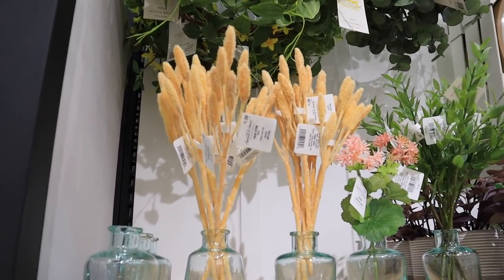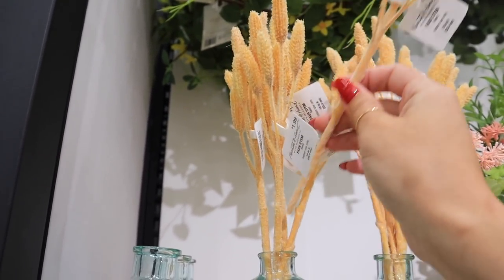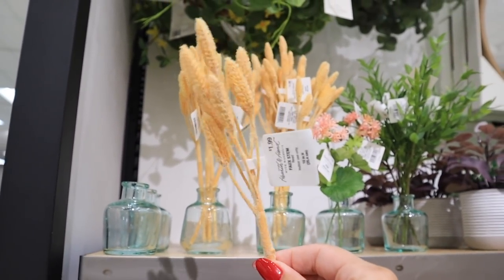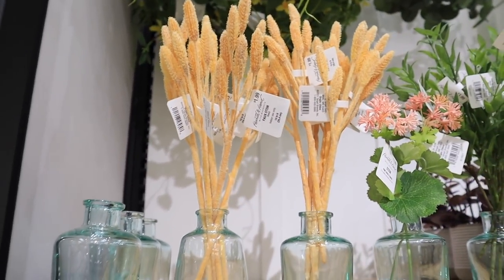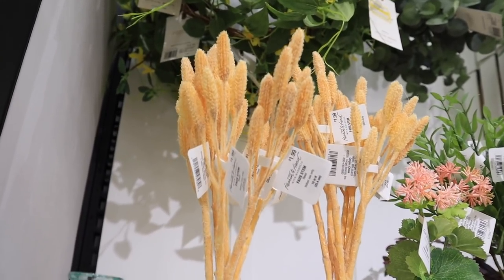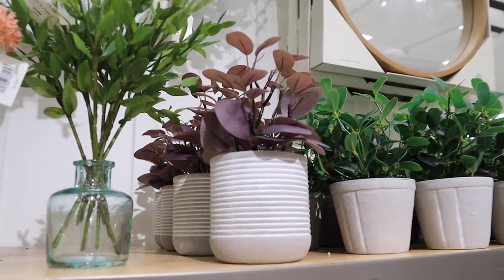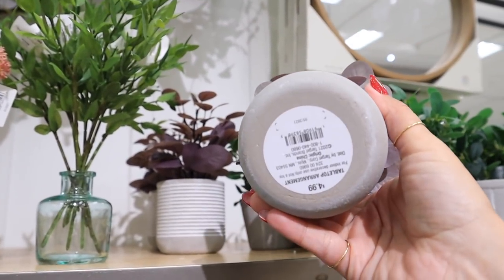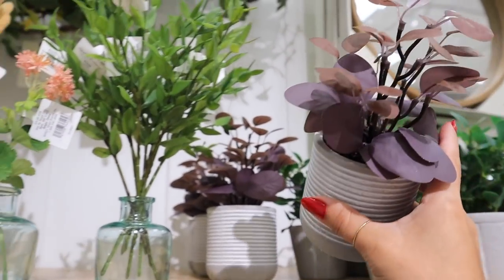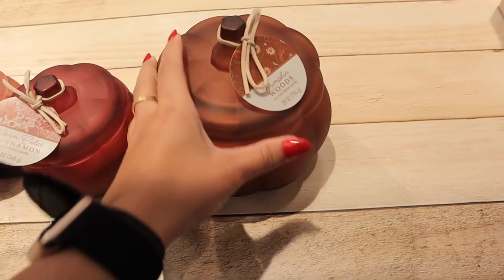A couple new stems and plants over in the Hearth and Hand section. They have a dried wheat stem for just $1.99 — a pretty decent deal. And they also have, new to me, a little concrete planter for $4.99 with really pretty purple eucalyptus.